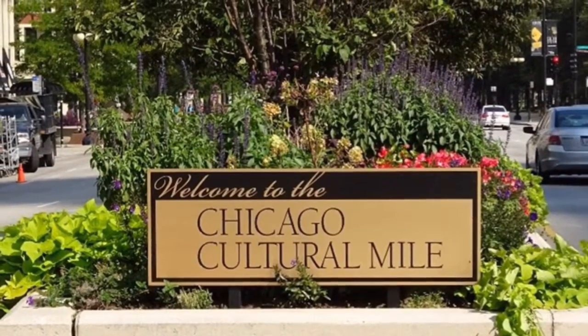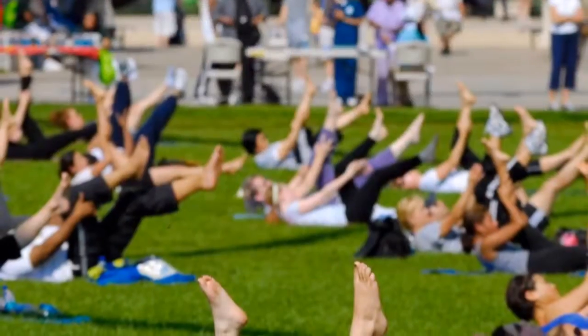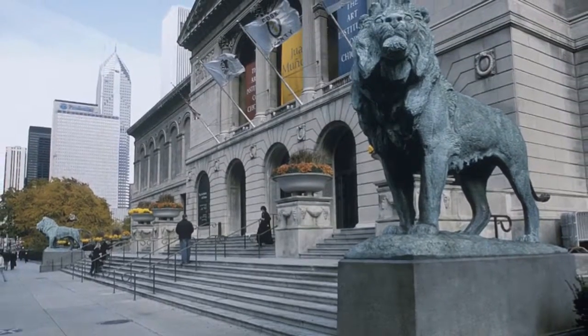Welcome to the South Loop, home to Chicago's Cultural Mile. This premier neighborhood is full of art, entertainment, and culture with the best fine arts venues in the country, including the Chicago Symphony Center and the Art Institute.